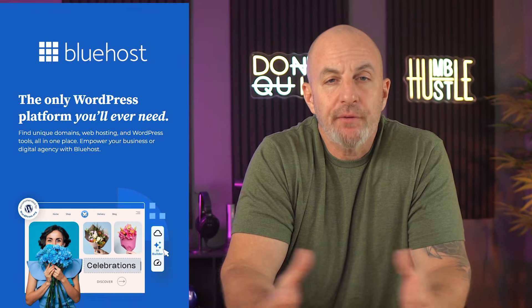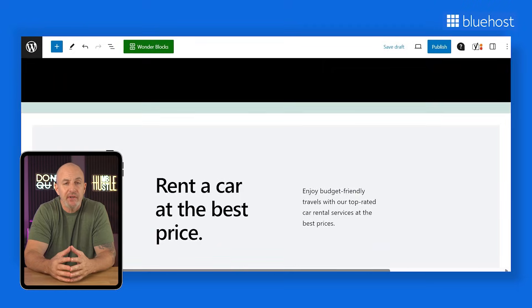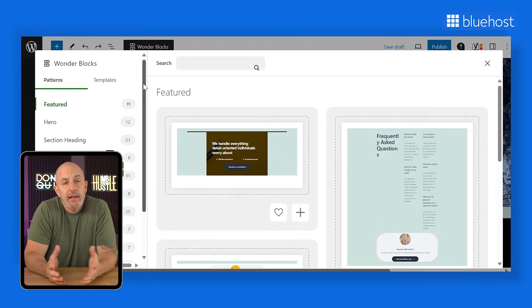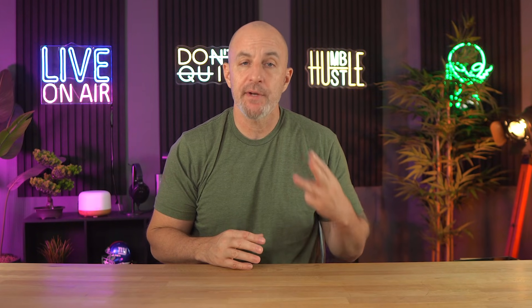Bluehost functions mainly in WordPress, which is true of about 60% of the websites on the internet, making them the standard. The majority of the web building side of things is done with their drag and drop system, which makes setting up a website pretty straightforward. Their uptime and website speed is very fast and has always been pretty reliable, meaning you get a really responsive site without any lag or excessively long load times. I also like knowing that my websites are always protected because Bluehost offers three different antivirus programs along with a firewall.